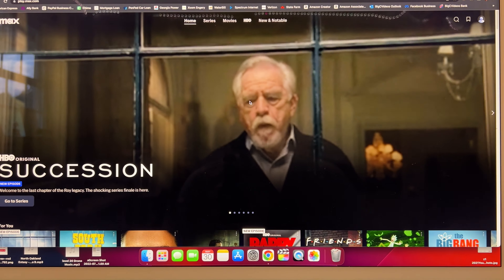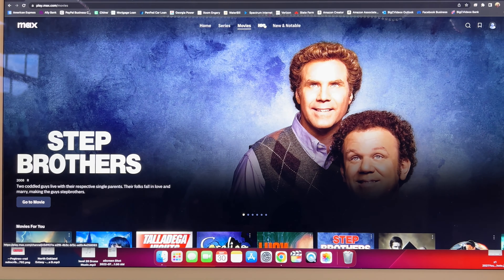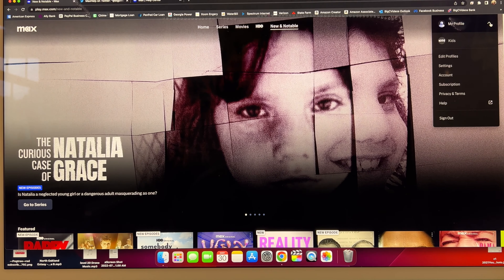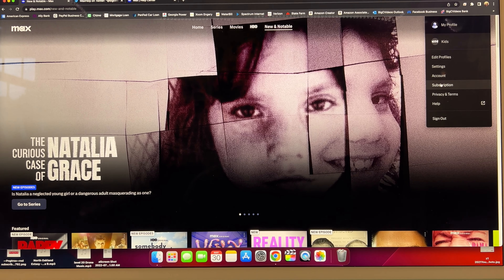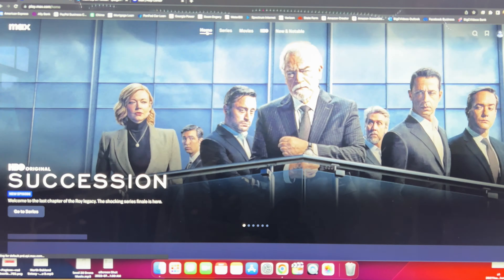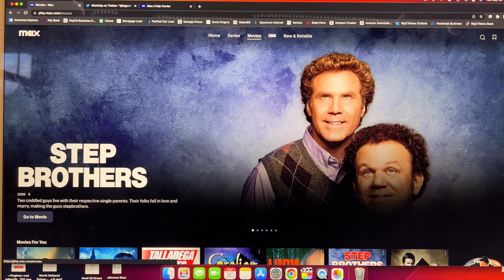We pick our profile and you can see it looks the same — Series, Movies, HBO, New and Notable. I can show you under Subscription that this is the $9.99 a month plan with ads.